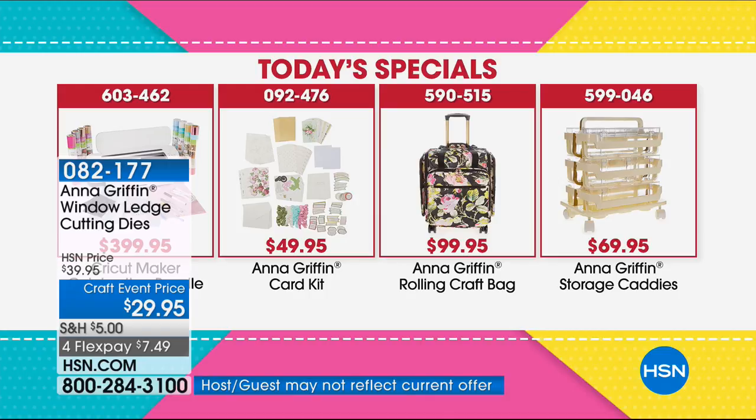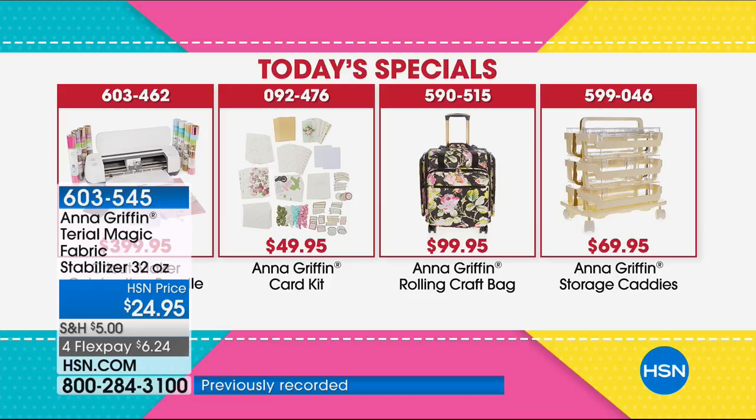Quick update on all four Today's Specials. This is extremely popular — Anna previewed extensively on Facebook. You get the Cricut Maker with the biggest bundle ever, the 40-card card kit, the brand-new rolling craft bag with accessory pieces, and the storage caddy updated with a new ribbon dispenser. Check them all on HSN.com. Next most popular after the Today's Special we just launched is the caddy organizer, so get that one a little earlier too. And the Cricut bundle is insane.